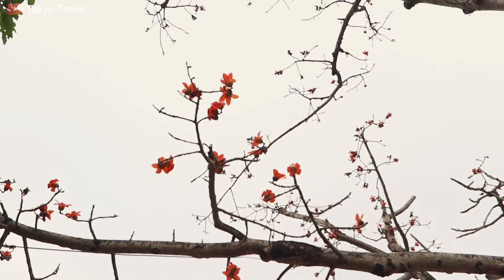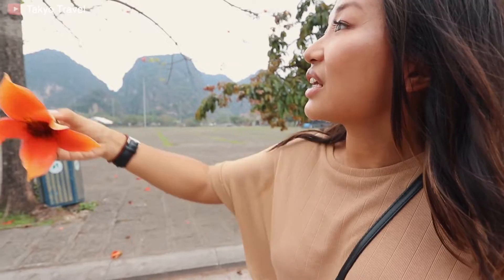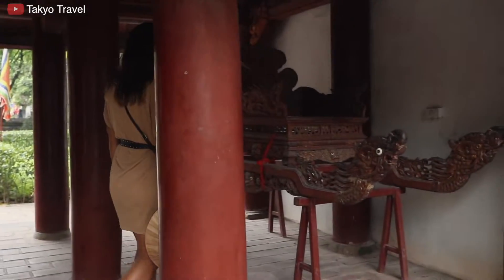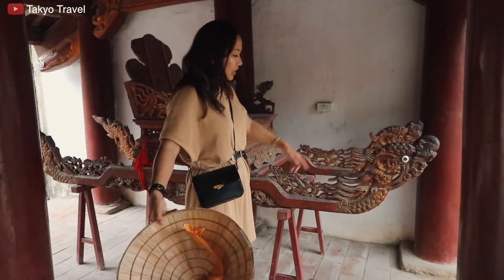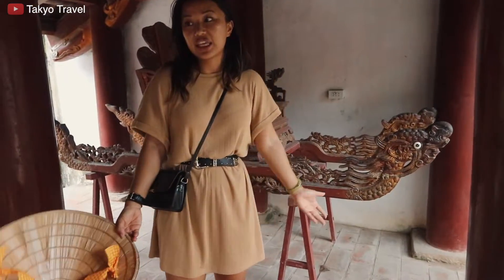Look at those flowers — they look like plastic! What kind of flowers are those? They come from this tree. Before, they didn't make the king and queen walk — it was too much work — so there are four people on each side carrying this platform, and they'd carry them around.